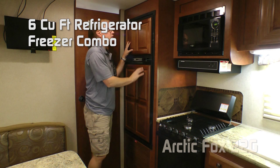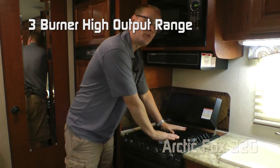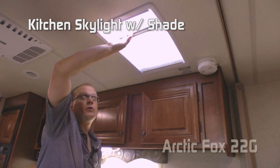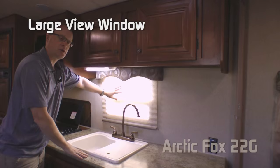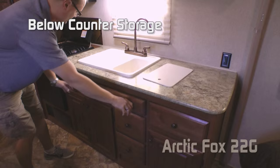The kitchen features a six cubic foot refrigerator freezer with raised panel inserts, residential style microwave oven with an integrated range hood with light and multi-speed fan, three burner high output range, range cover, and backsplash. Kitchen skylight with shade, additional overhead storage, kitchen view window, plenty of counter space with 110 outlets, deep double bowl sink with removable sink lid cutting board, high rise faucet, and check out all this below counter storage.